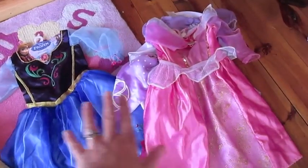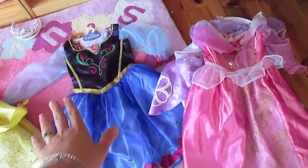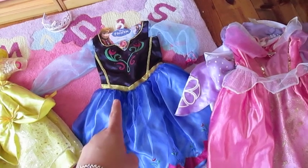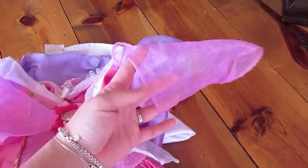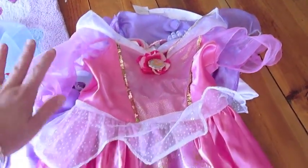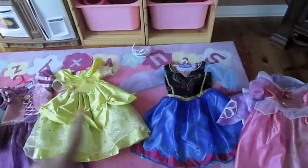All of these dresses over here are from Target basically, and I'm going to talk about these as a group. You can see there's the Anna dress that we just got, and we also have the Target version Elsa dress on the way as well. I'm going to talk about the different pitfalls on these sorts of dresses — you can already see the sleeve on the Sleeping Beauty — and the cost versus benefit ratio of the different dresses.